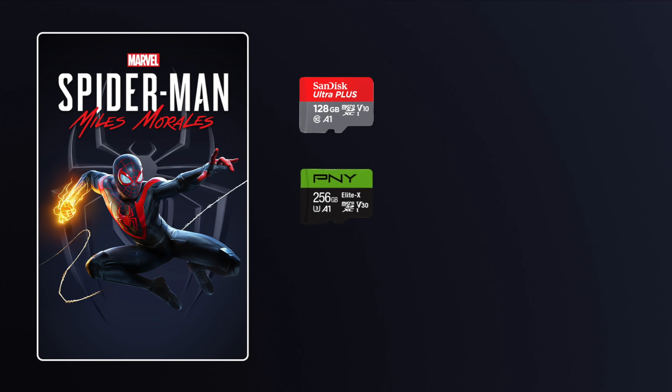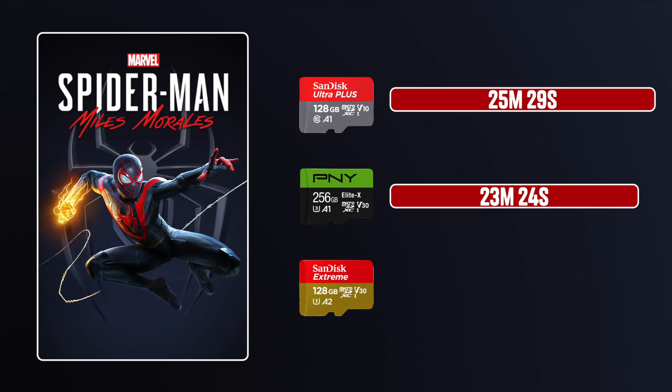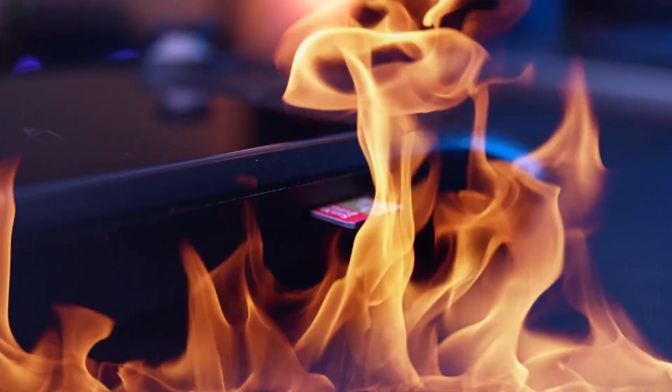Miles Morales is almost 50GB. The SanDisk A1 came in at 25 minutes 29 seconds — actually not bad. The PNY was a bit faster at 23 minutes 54 seconds. The SanDisk A2 came in at almost half, at 15 minutes 37 seconds. The A1 SanDisk and PNY did get very hot during testing, while the A2 card barely even got warm. The A1 cards were being pushed to their maximum, which is likely why they got hot and possibly thermal throttled.